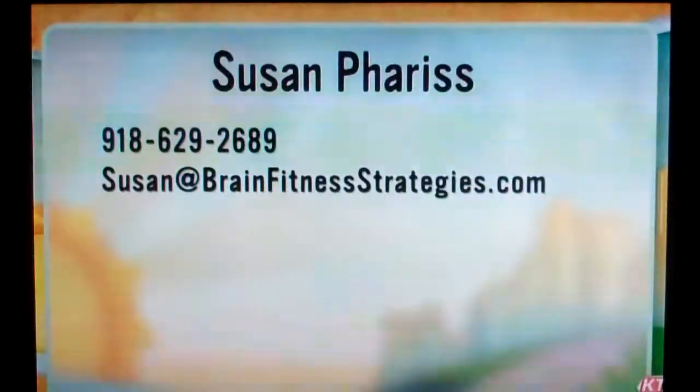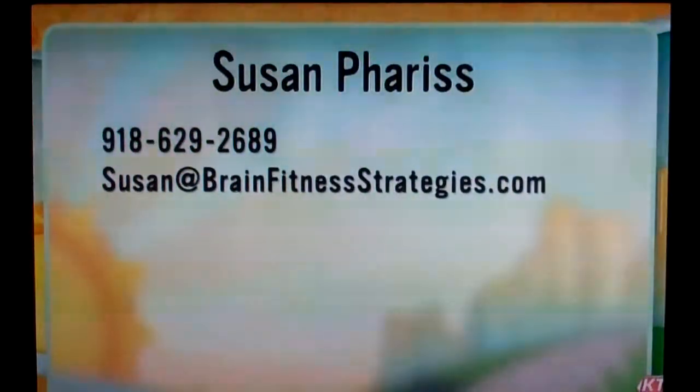We're going to have to get one of these in the weather center. Thank you so much, Susan. You can contact Susan Ferris at 918-629-2689 or by email at susan@brainfitnessstrategies.com. Great information.